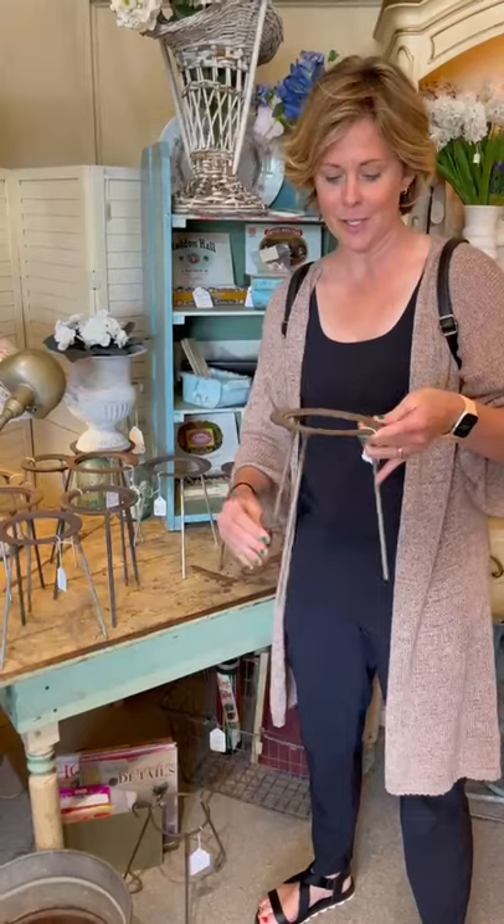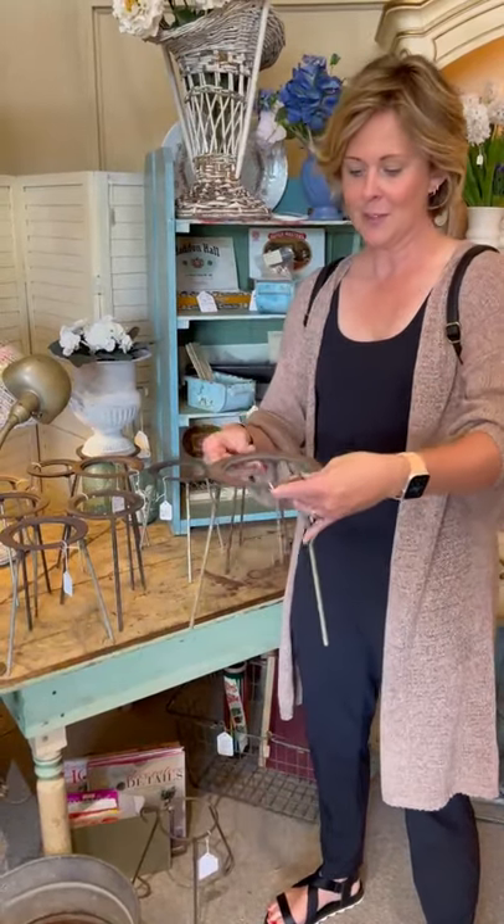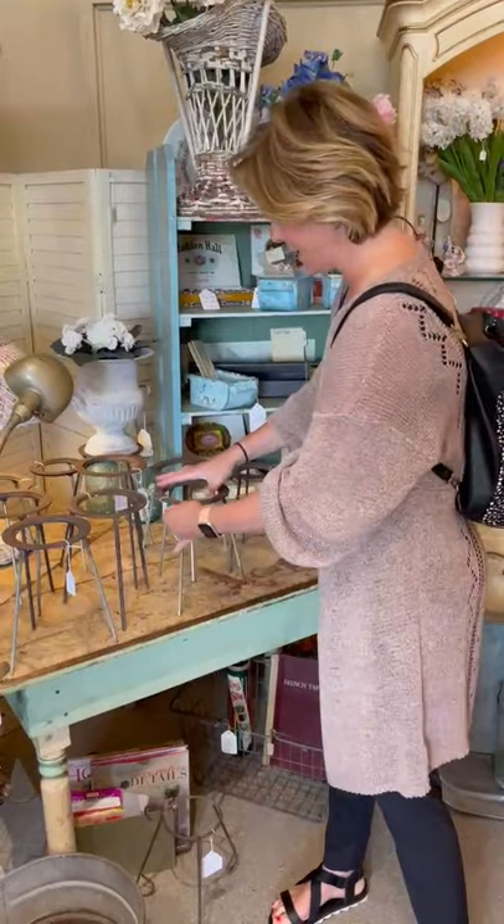Check these out. These are old Bunsen burner stands, so out of somebody's chemistry laboratory. Wouldn't this make an adorable plant stand? We'll take them.